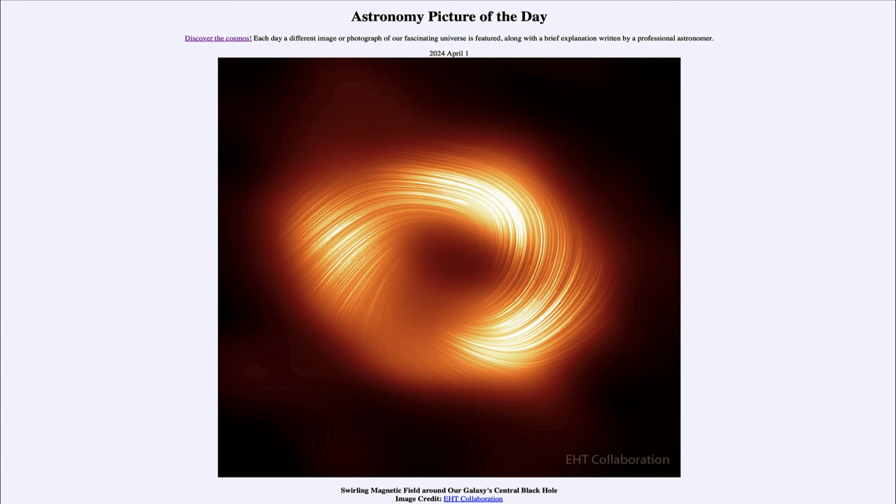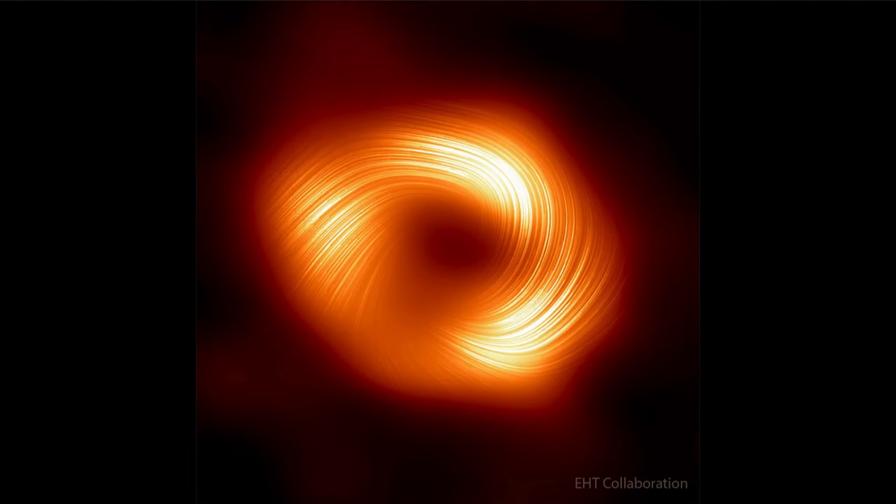Greetings and welcome to the Astronomy Picture of the Day podcast. Today's picture for April 1st of 2024 is titled 'Swirling Magnetic Field Around Our Galaxy's Central Black Hole.' Here we see a close-up image of our central black hole at the center of our Milky Way galaxy, sometimes known as Sagittarius A*.